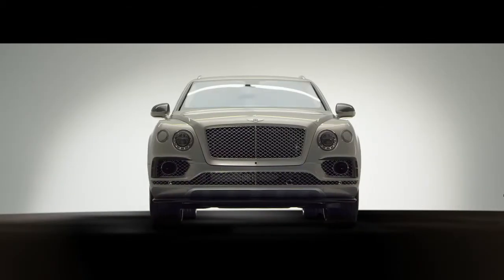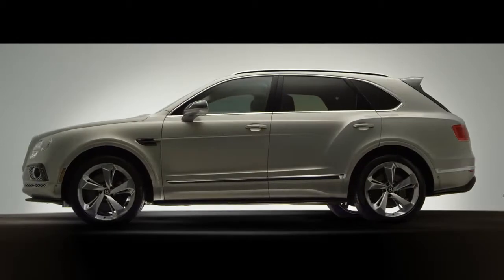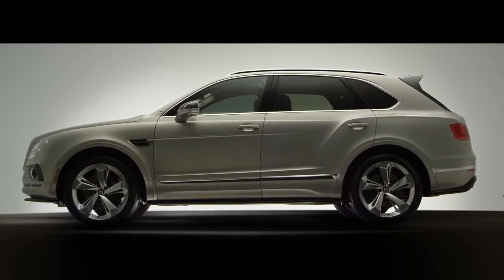Vantega is a very special car. It's the fastest, most luxurious and exclusive SUV in the market.